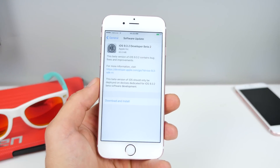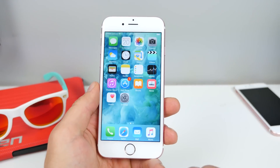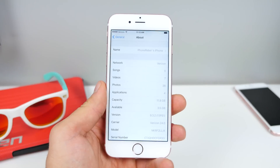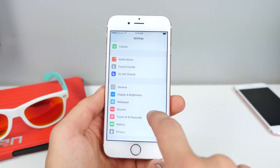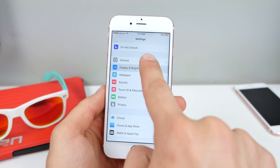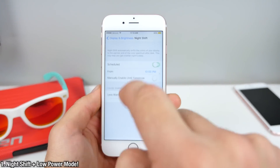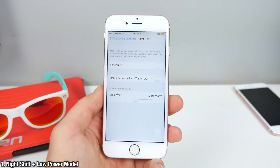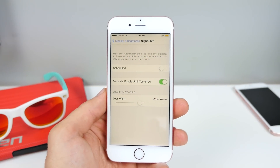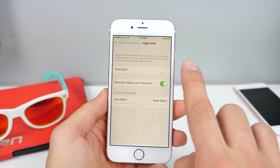This new update brings just one new feature and I absolutely love it. Thank you Apple for listening to customer feedback and bringing it back. Going to Battery, turning on Low Power Mode, Display Brightness — and boom, you can go ahead and enable Low Power Mode and Night Shift at the very same time. Instead of working against each other, they now work together.